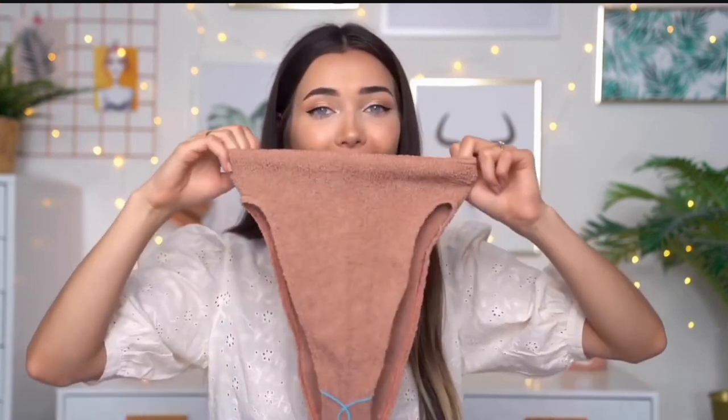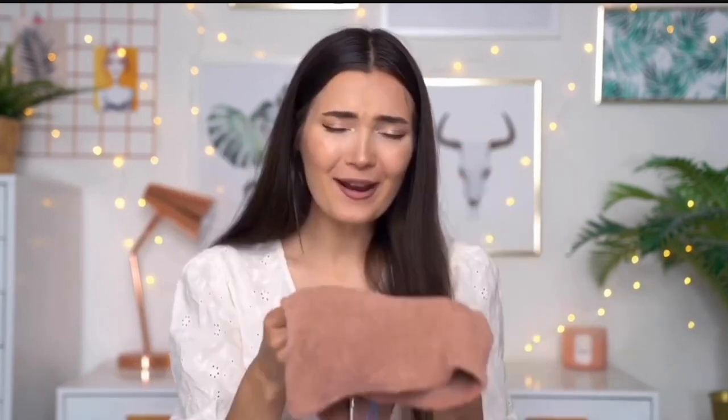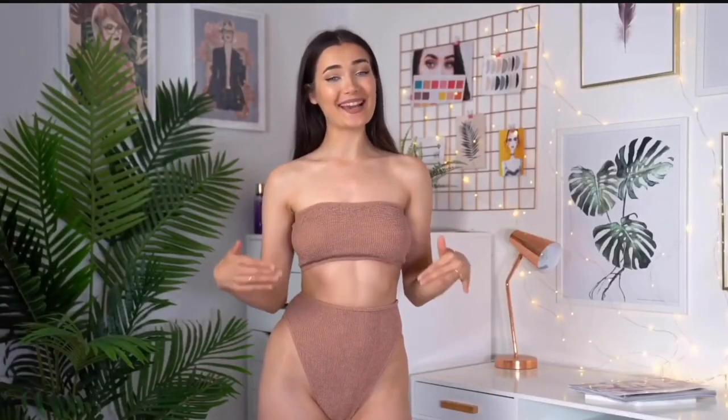I always find it funny when the bottoms are this high-rise — from the front and back it's basically the same! There will literally be nothing left to the imagination. It didn't look that bad on the model though. Both the top and bottom were 14 pounds each. I'm really excited because I love how crinkled the fabric is — let's try it on and hopefully I won't flash my butt cheeks at you too much.